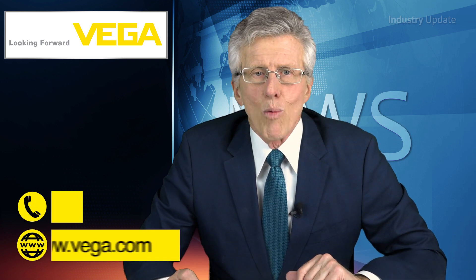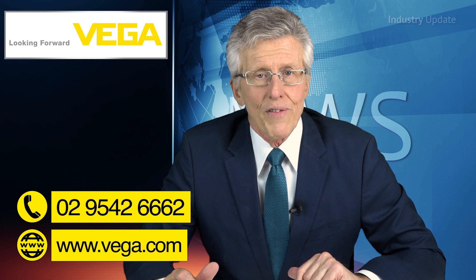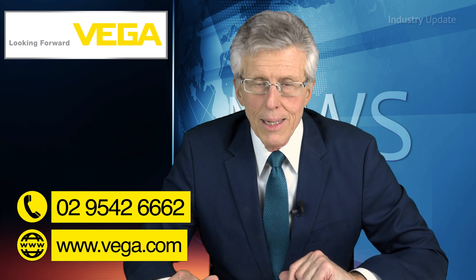You can find out more about radar sensors in wastewater treatment from vega.com.au or call Vega Australia on 02 9542 6662. Thanks for watching.